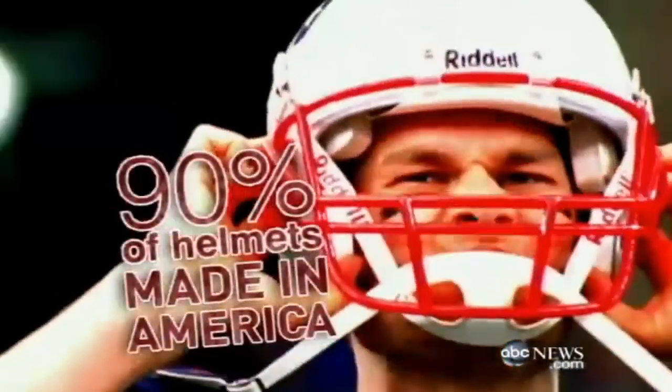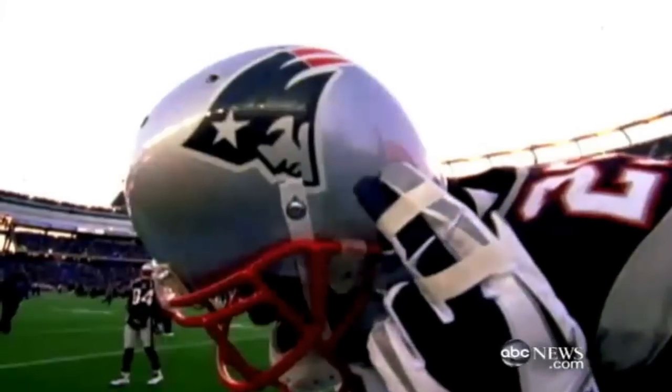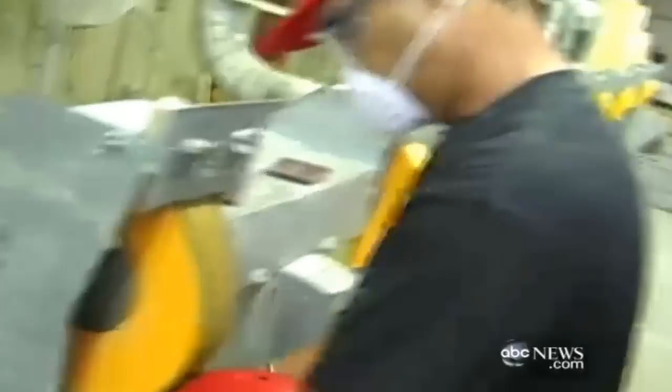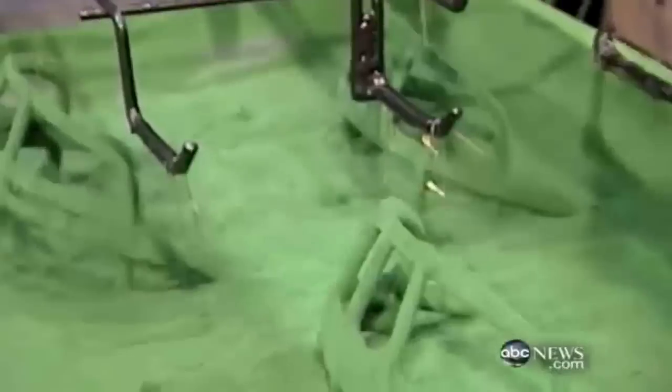And how about what the players have on? 90% of the helmets you see on the field are made in America — many of them by Schutt Sports in Litchfield, Illinois. 750 workers, and they say America has the edge because of the science that goes into the helmets and the testing.